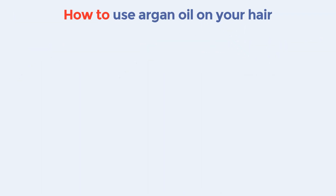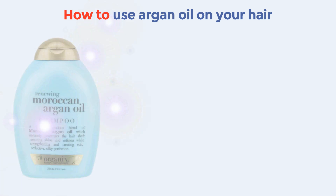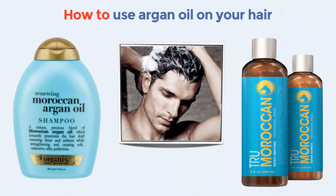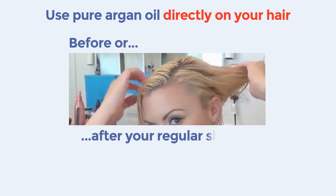The following are the main ways to use this oil to revitalize your hair and stimulate its growth. You can use an Argon Oil-based shampoo such as Organics Moroccan Argon Oil Shampoo or True Moroccan, two unique, precious blends of Moroccan Argon Oil which instantly penetrate the hair shaft, restoring shine and softness while helping to strengthen. Or you can use pure Argon Oil directly on your hair, before or after you wash your hair.